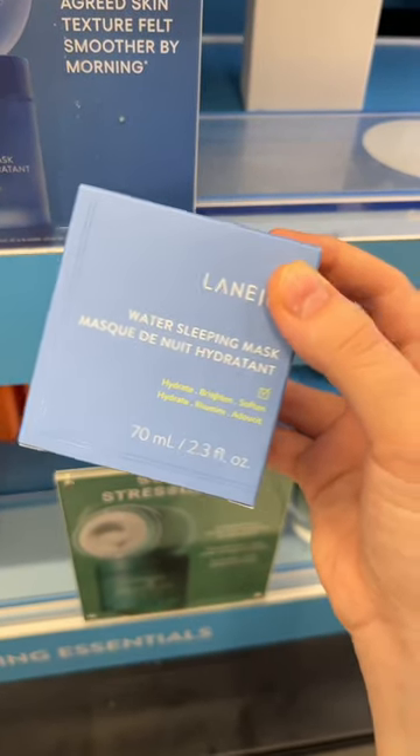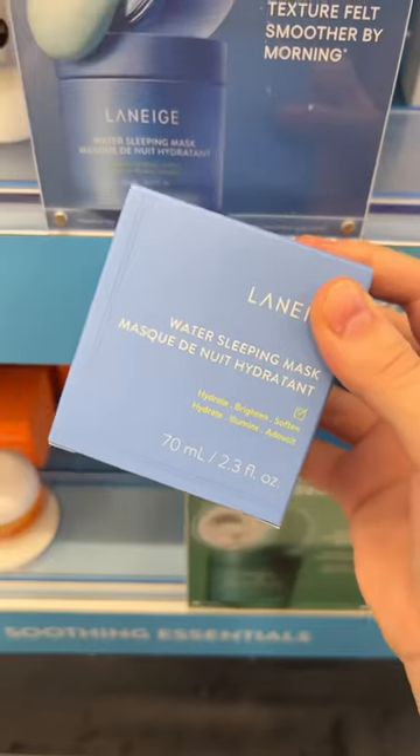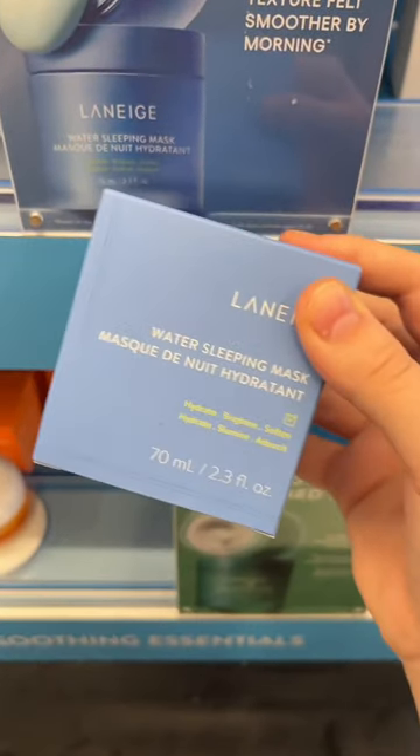Their Water Sleeping Mask is also okay, but it is pretty intense, so I wouldn't recommend using it more than once or twice a week. This is because it's formulated for very dry and sensitive skin.